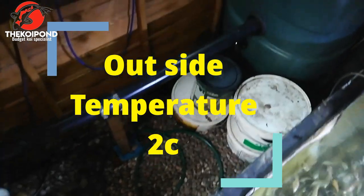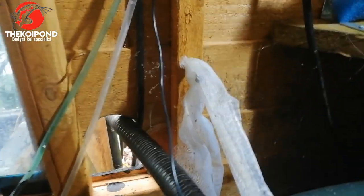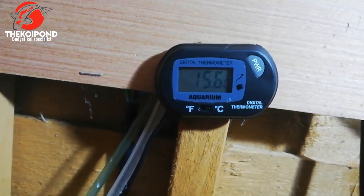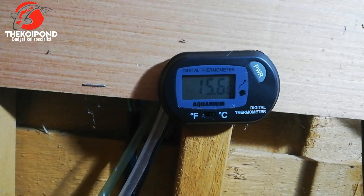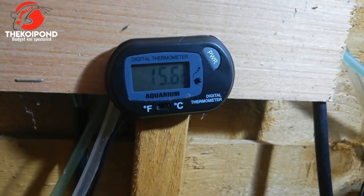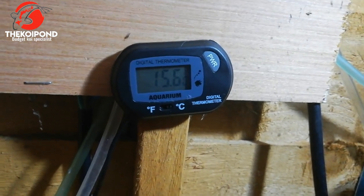Welcome back to the filter house. We're just going to do a quick update on the pond temperature and see how these balls are doing. It's still keeping at 15.6 degrees and it's been like that now for about two weeks — a steady temperature. I've been checking it every other day and it's been 15.6 day and night.